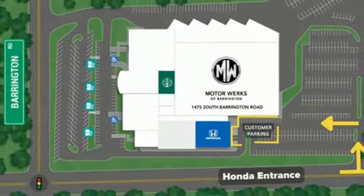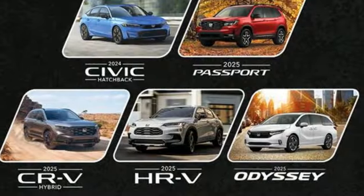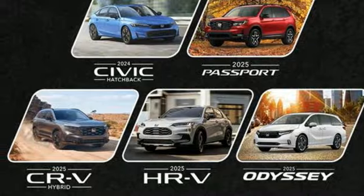Wi-Fi hotspot. Streaming audio. Hands-free liftgate. Inductive device charging. And steering assist cruise control.